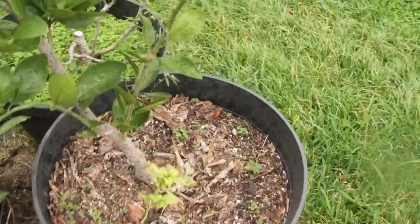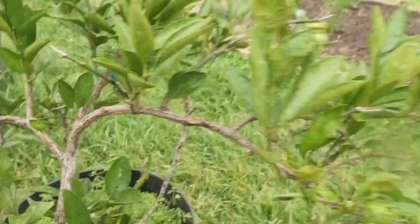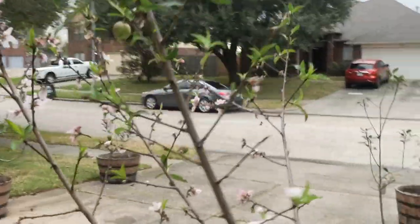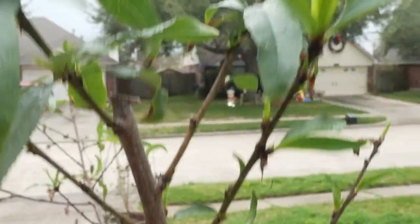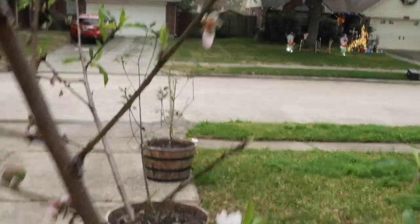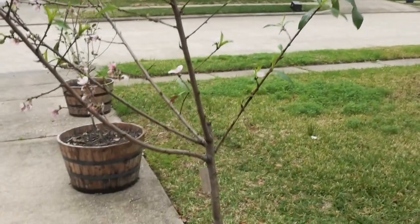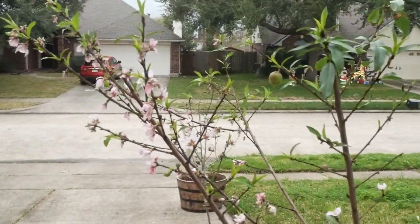Kind of like this one here — my Kishu mandarin. It took the year off, but last year it was so loaded with fruit and they were delicious. You can grow citrus in pots. Speaking of confused trees, this nectarine has blossoms all over it, and look — fruit! It's putting out new growth and new buds are coming out all over the place. The weather's been so weird that it just hasn't taken its cues. Clearly it doesn't take cues from the length of day, or it would have gone to sleep already.